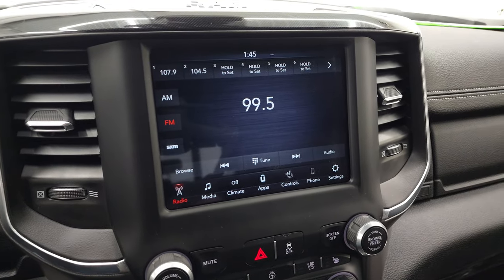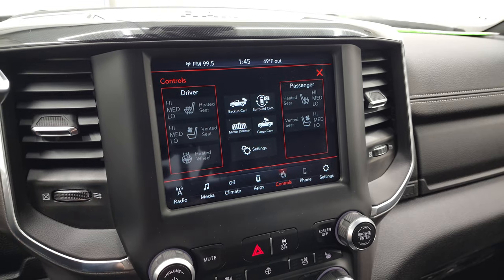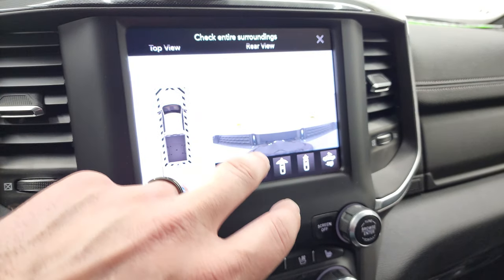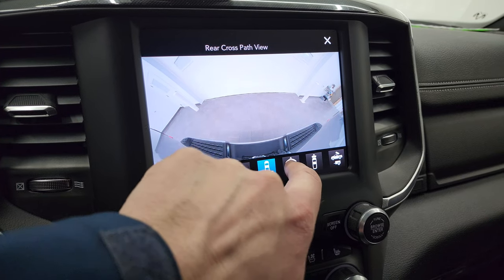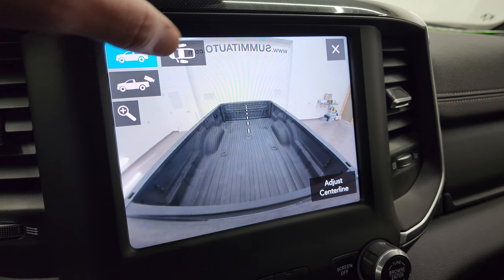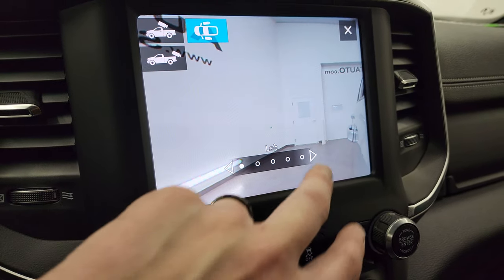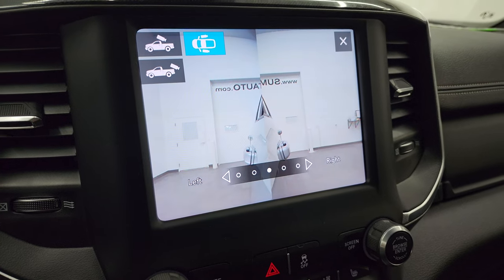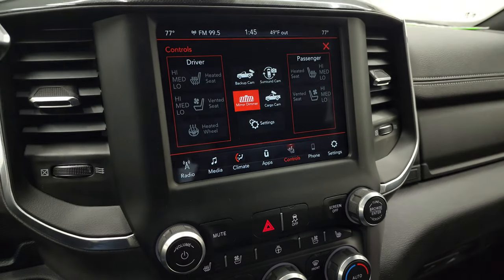This one has the Uconnect 4C radio with AM, FM, and Sirius XM radio capabilities. You have your heated and cooled seat buttons and your cameras. You get the surround view camera — you can see all the way around. You get your backup camera, a wide view of the back, a wide view of the front, a narrow view of the front, and you can check out your cargo cam, which is a really sweet deal. You can also check out the sides of the truck, which is handy if you're backing up a trailer or boat, and you can zoom in on which side you want to focus on — very nice to have when parking a camper.